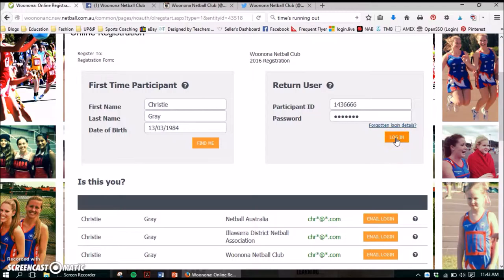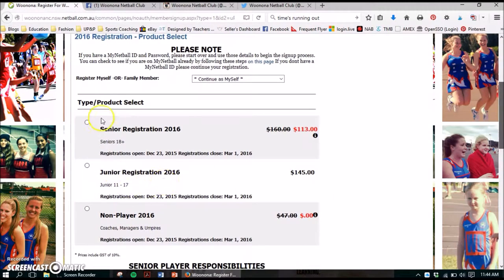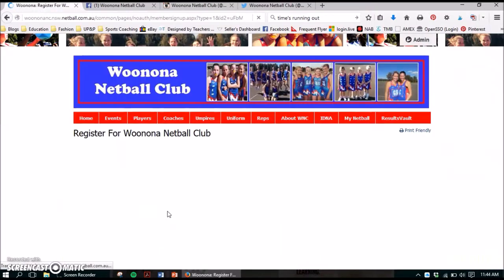For returning users, once you've got your details you can log in and it'll take you through to our first page. Just ignore the prices on this because I've already registered and it's giving me a different option, but for seniors it's $160, juniors $145, and non-players — so coaches, managers, and umpires — it's $47. You'll just choose which one you want to go through. For seniors, this page is mainly about the umpiring duties we have this year and the requirement of doing your online Section One theory exam. There is another video that explains how to get into the MyNetball portal and how to complete this — make sure you jump onto our YouTube and watch that.